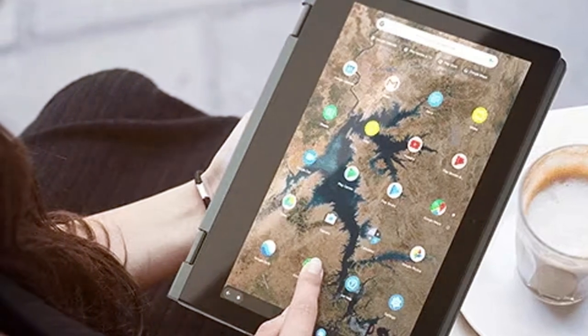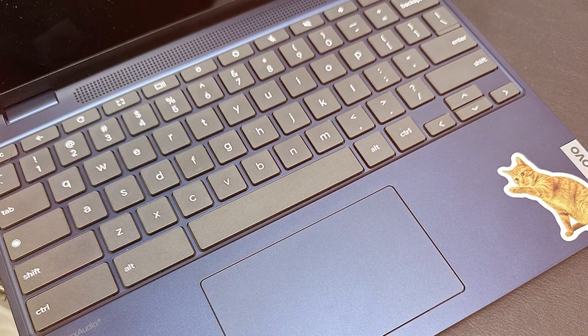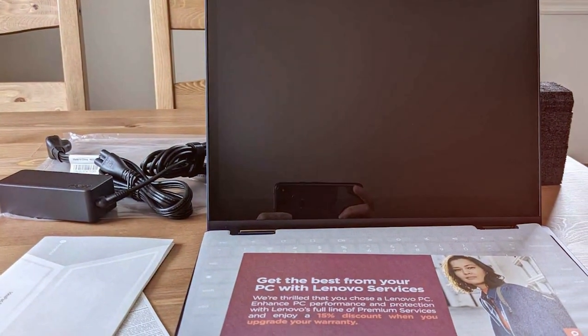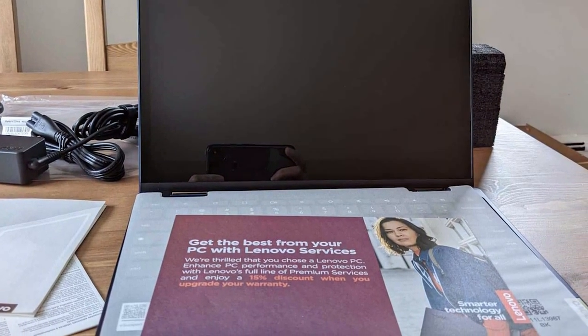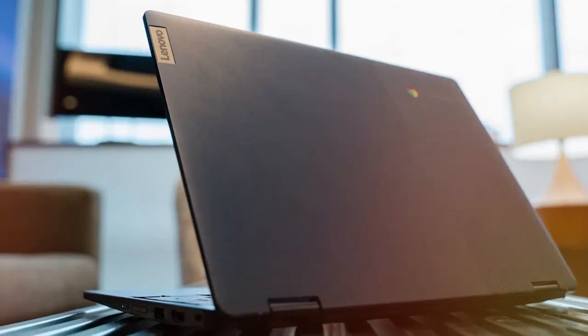Powered by an Intel Celeron processor and 4 gigabytes of RAM, the Chromebook Flex 3i delivers snappy performance for everyday tasks and efficient multitasking. ChromeOS ensures a streamlined and secure computing experience with quick access to Google apps and cloud-based storage. Weighing just under three pounds with a compact form factor, the impressive battery life ensures you stay productive throughout the day without worrying about constant recharging.